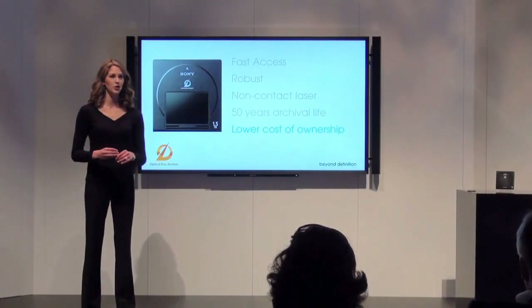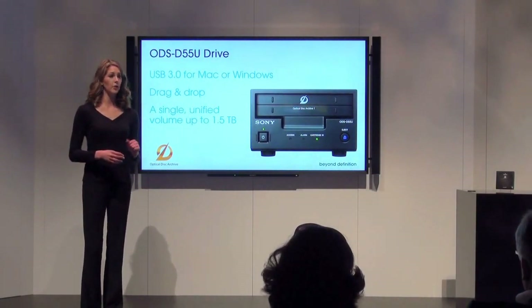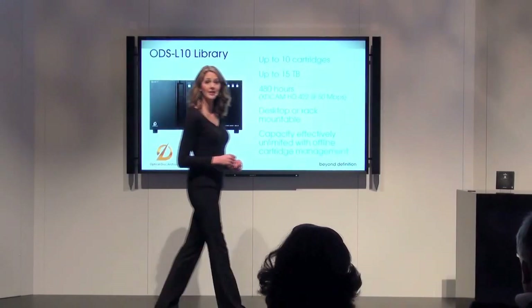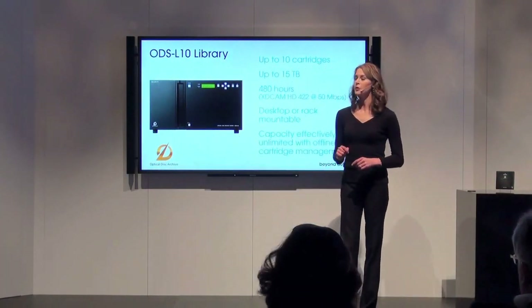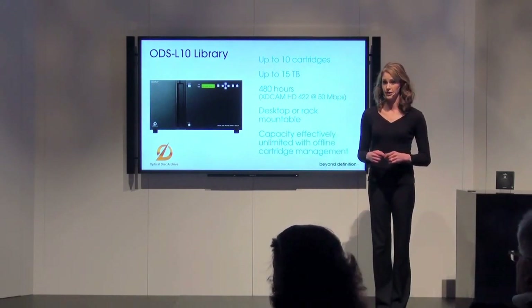That's up to 48 hours of XDCAM HD422 material in a cartridge this small. Let's take a look at solutions Sony is now shipping. Our starter system, ideal for the camera owner-operator or a small studio, is Sony's single-user solution, the ODS-D55U drive. The next step up is our ODS-L10 library, perfect for small work groups that need entry-level, near-line web access to footage.